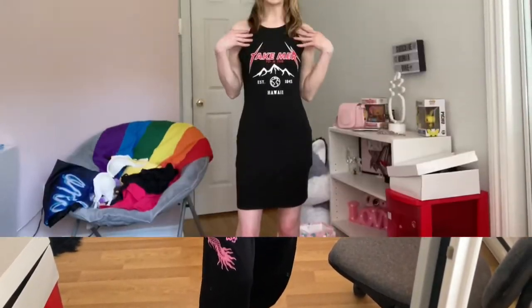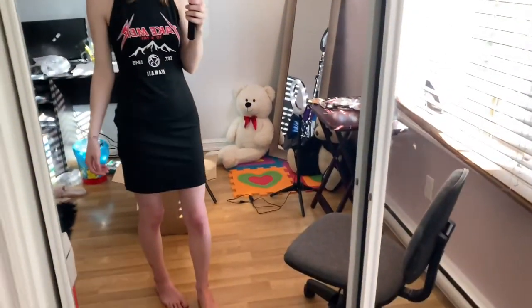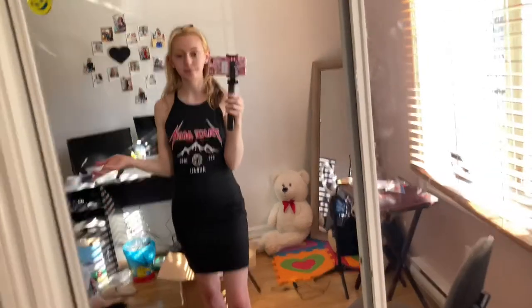I also bought this little dress here. Let me show you in the mirror so you can see a little bit better. The arm holes are a little bit too big, but whatever — it still looks fine.